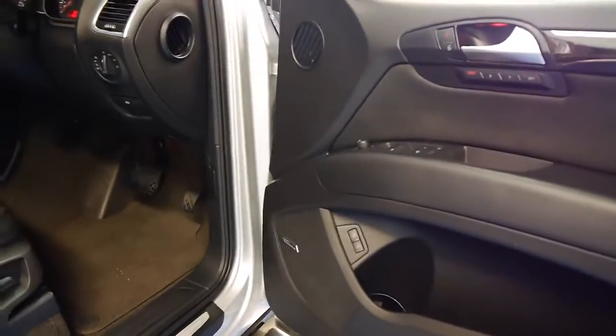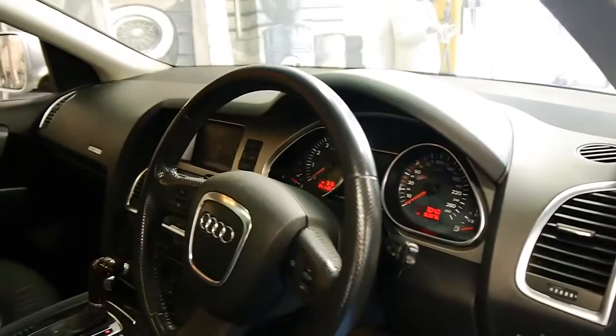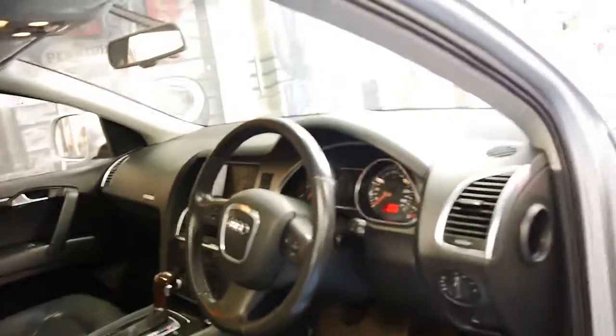I can see it's got some nice Pirelli tyres on it in near-new condition. It's got memory electric driver's seat, Bose sound system, reverse camera, navigation, and the list goes on. It has done 163,000 kilometres, but it comes with a very good service history.